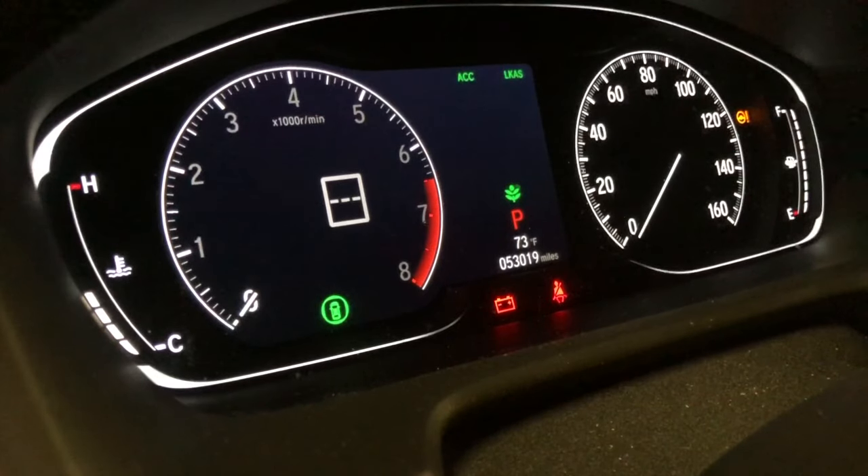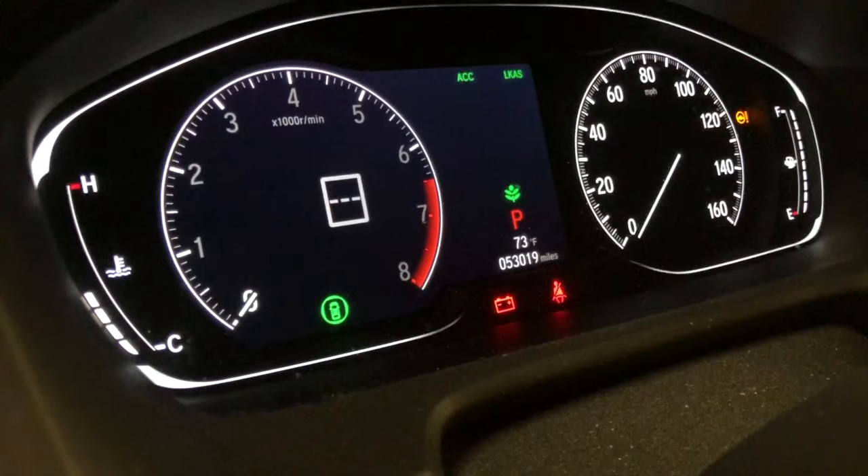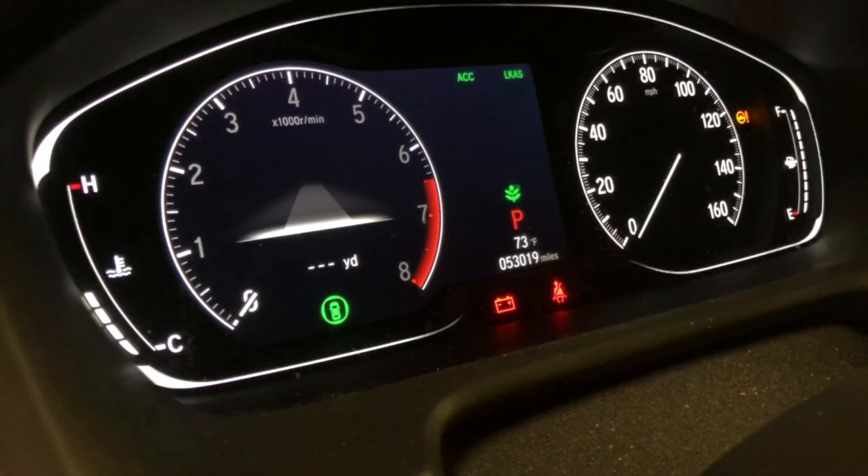Traffic signs are a cool feature, though they don't work 100% of the time. There's a camera on the car that reads street signs, and those signs display right here on the digital cluster. So if you're in a 35 mph zone, you'll see a 35 mph sign just like on the roadside — it also displays up on the screen even when you're driving without the digital cluster view active.